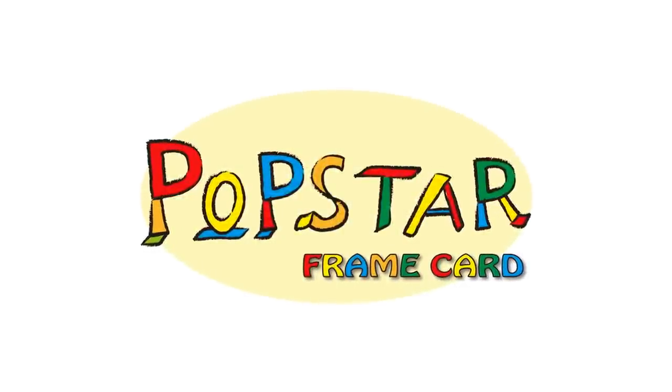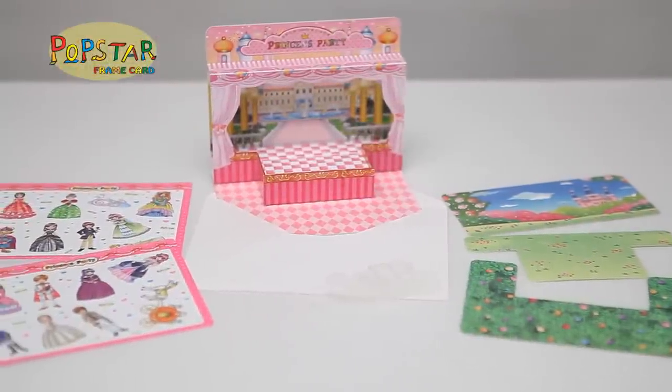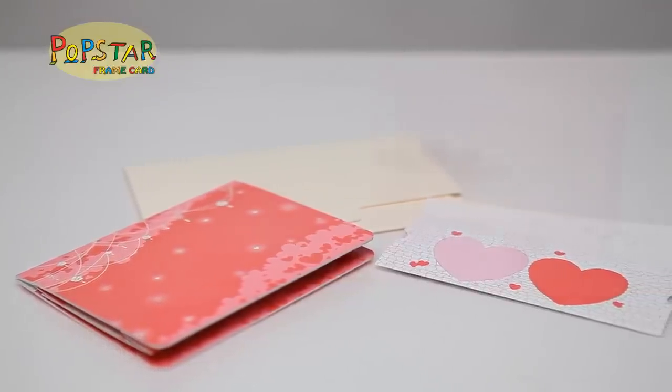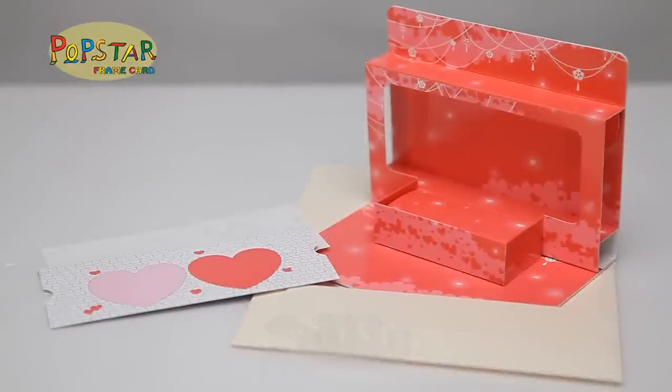Pop-up Book Korea. Unlike former 3D cards, Pop-up Book Korea's 3D photo frame card, Popstar, is a new conceptual pop-up book where cards are made to stand up.